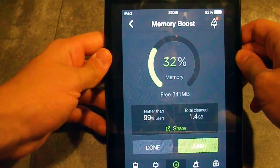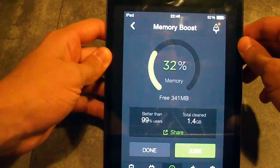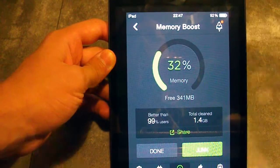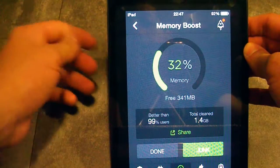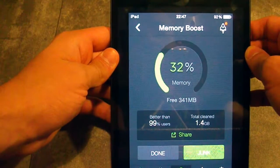If you have a newer Apple device than those models, basically those older devices only have 512 MB of RAM, so it doesn't need to be done as often.